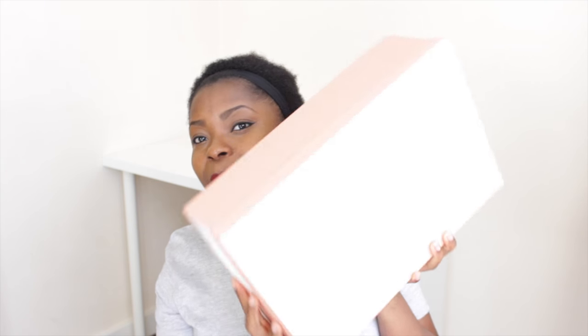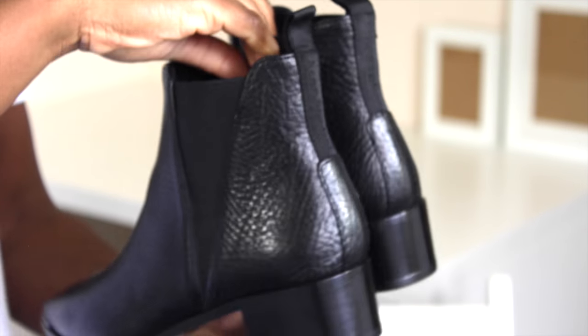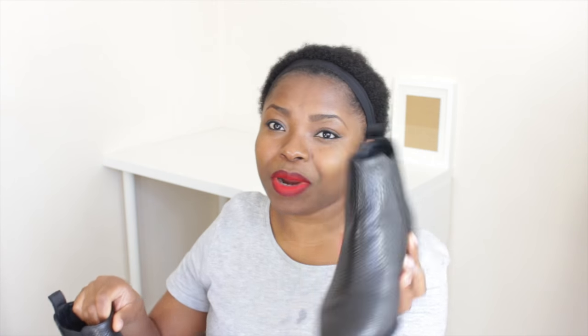I only bought one pair of shoes and I already showed you in my previous video - the Acne Studio boots. They came in a lovely pink box. I purchased the black-green leather Jensen boots from Acne Studio. I'm just in love with them. I tried them on already - they feel so comfortable, I just slide my legs in without forcing anything. I purchased them from the Acne Studio website for 370 pounds. They're a statement boot that everyone needs.